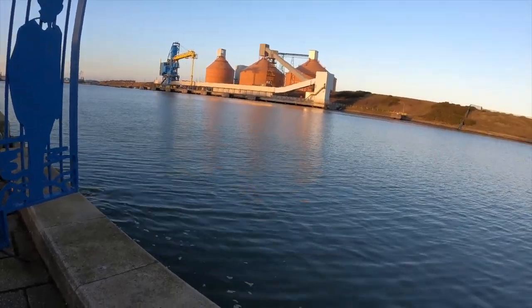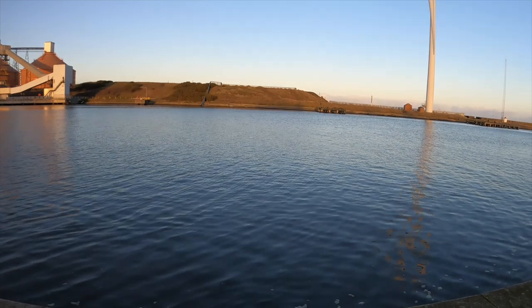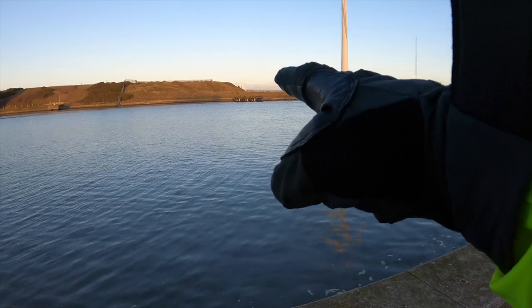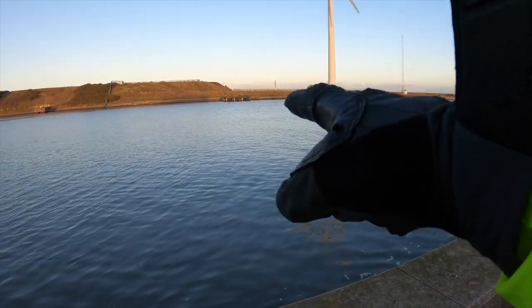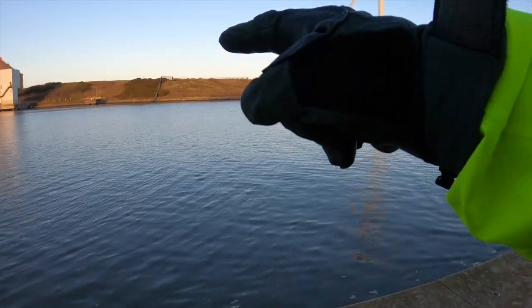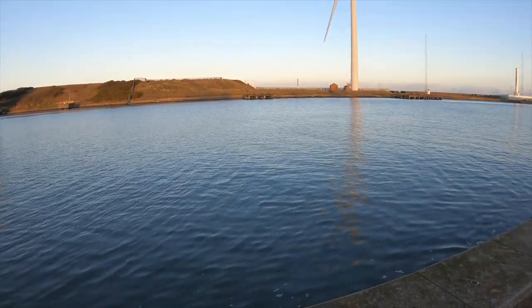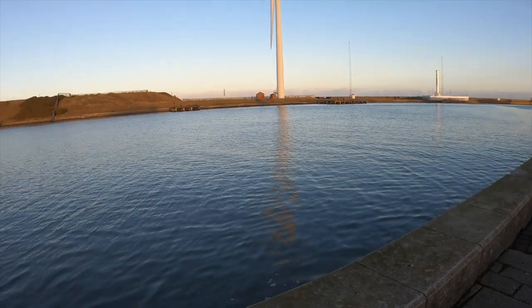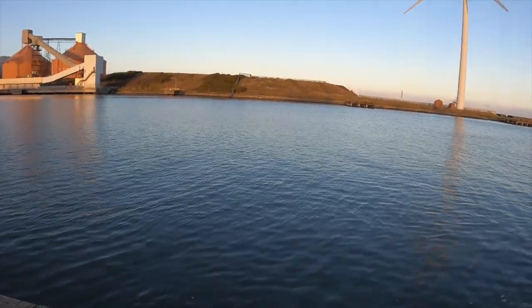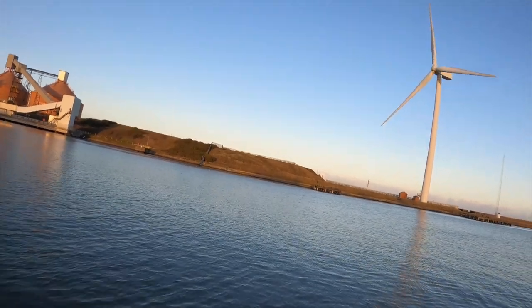Over there, this is where I used to go fishing when I was a lad. Over on that old rickety old pier there and then that one. That's Cambois over there. We used to fish here as well — catch crabs. Company Blyth and catch crabs.